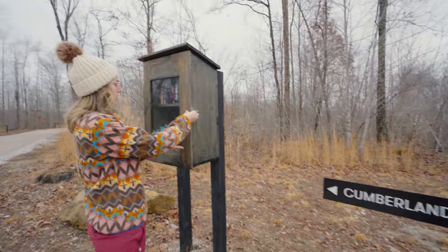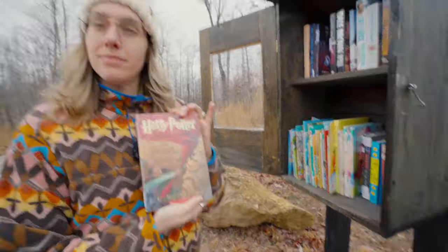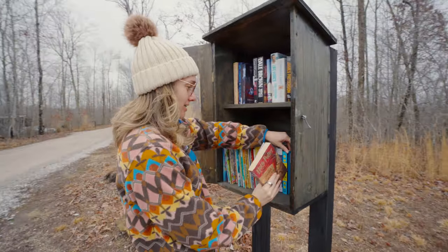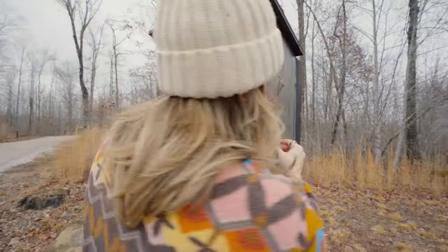Towards the entrance of the property there's a cute little reading library. Harry Potter! Oh my god — this is the book that got me falling in love with reading; the second one particularly. And Colleen Hoover for those BookTok people out there. There's no Fourth Wing though — I'm not interested.